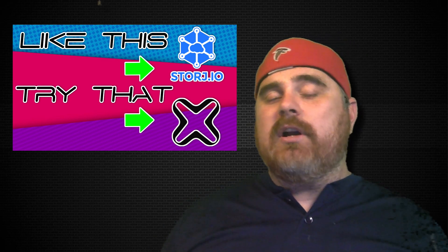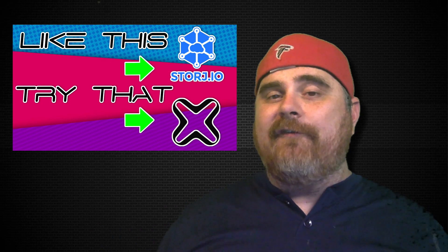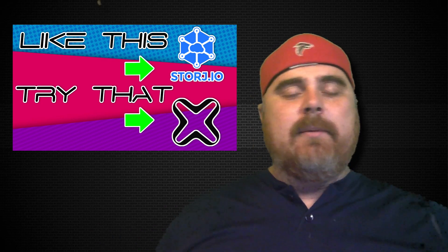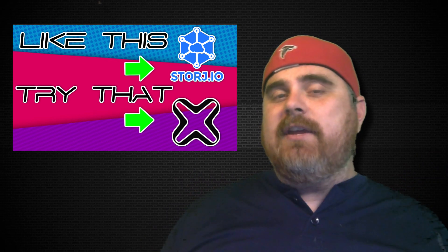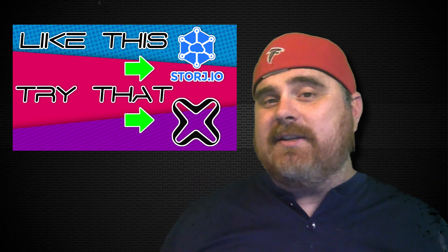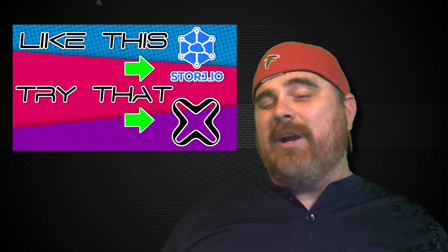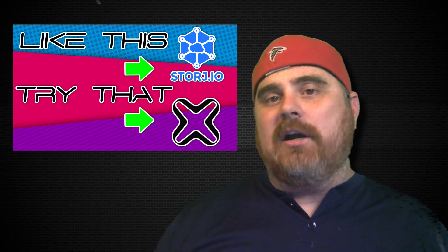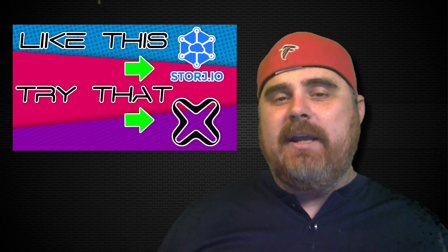Today, we're going to be looking at Storj, which is a cryptocurrency that we have looked at before — we've done a review on it. I'm going to give you a brief overview of it in the beginning, and then we're going to look at something else that is doing something similar that might possibly be a good value for you. Storj right now is actually ranked 130 on CoinMarketCap.com, but it has definitely been in the top 100 — it has fallen just a little bit.